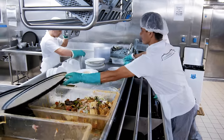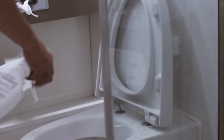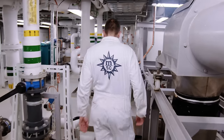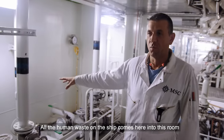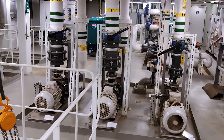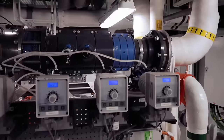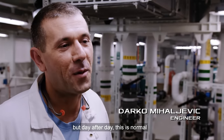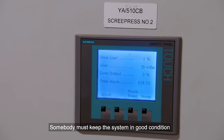All this eating has other consequences. With 6,500 passengers and crew downing at least three meals a day, the ship's sewage system works hard. But this city at sea can't have normal sewers. All human waste from the ship comes into a dedicated room — this is advanced water treatment. Every day, this secret sewer has to treat 30 tonnes of human waste, known on board as black water. The smell is unpleasant and it's very hot, but somebody must keep this system in good condition.